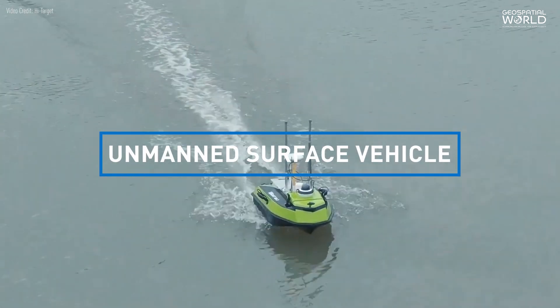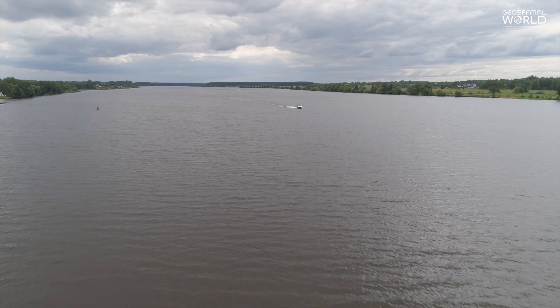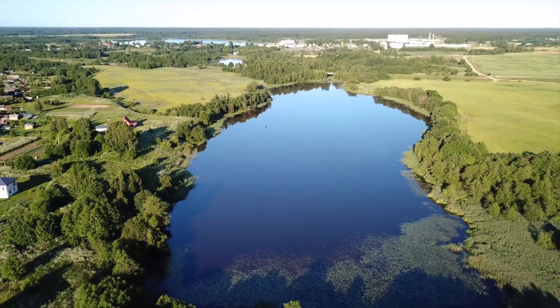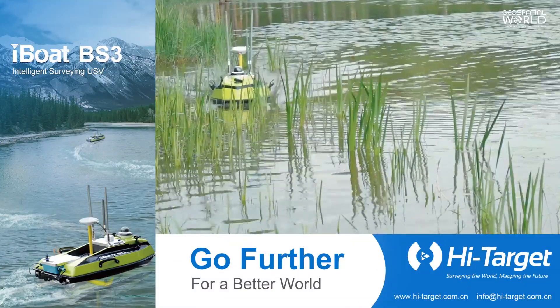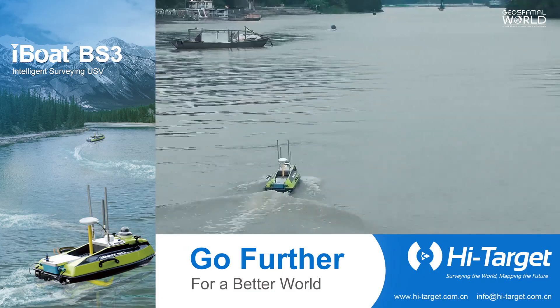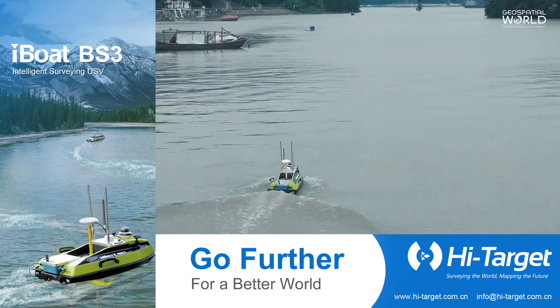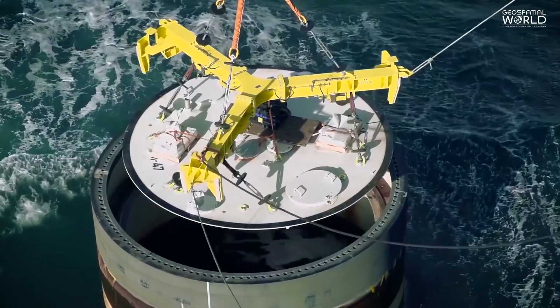Unmanned surface vehicle, also known as USV, is used to carry out hydrographic surveys of rivers, channels, shallow water, lakes, and reservoirs. USVs are waterborne vessels capable of operating on the surface of the water without any human on board. A hydrographic survey using USV helps collect data for constructing and developing structures close to water or underwater.